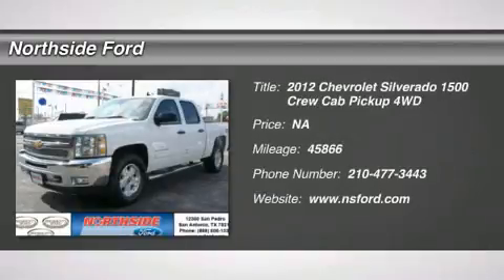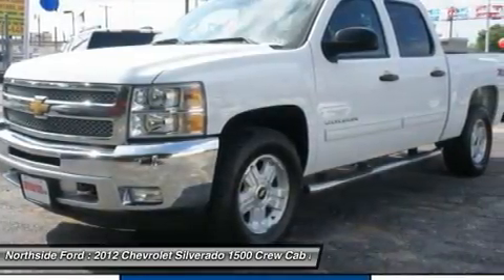6-speed automatic electronic with overdrive, 4WD, clean Carfax, and clean Winona Carfax.